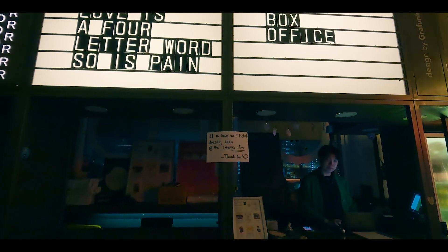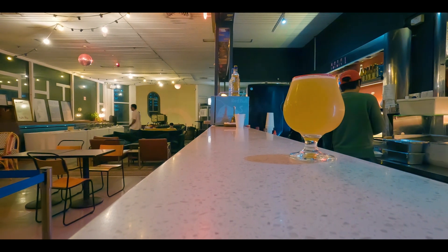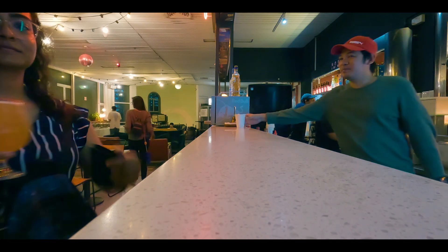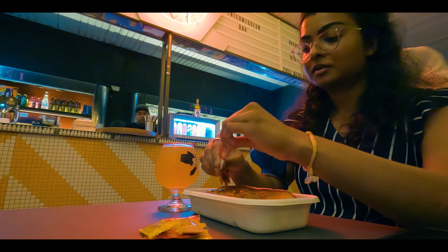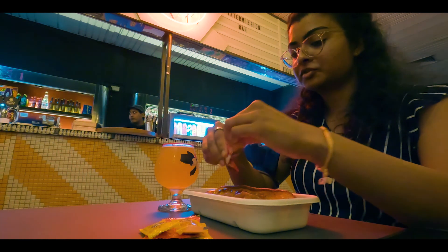Unfortunately, there were no tickets left to catch any show, so we just had a classic hot dog and a nice craft beer and caught up. But the beer is good — I mean, it's a hot dog!